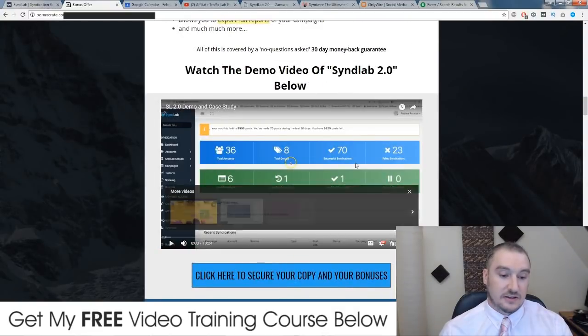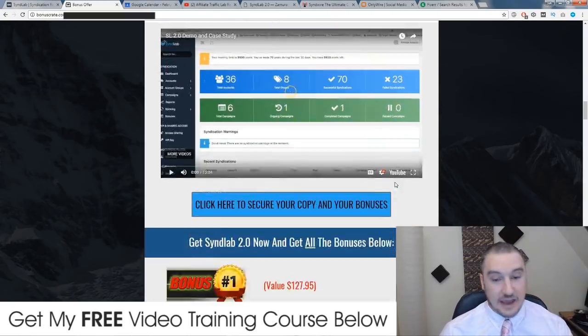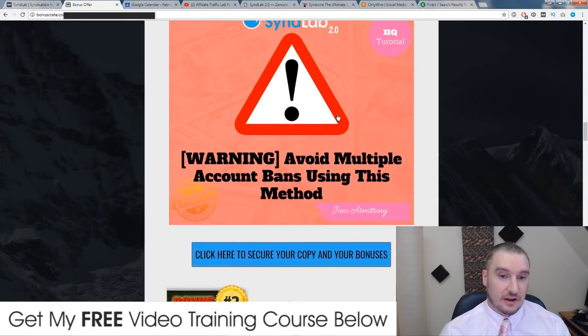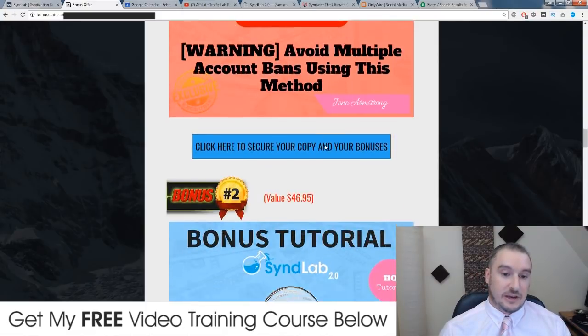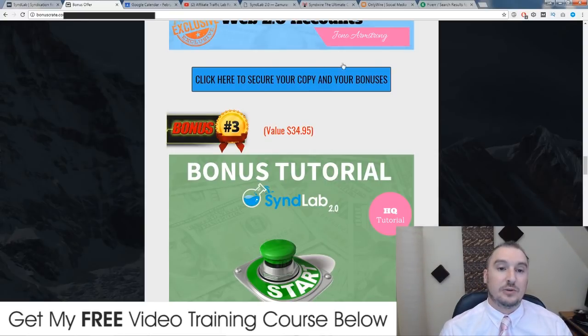Down below on the sales page there is a 14-minute demo and case study from Joshua Zamora, the product creator, showing how SynthLab works. If I didn't cover it in enough detail in my live demo, check that out. And again, don't forget to pick up my bonuses — you could spend a lot of time making or buying accounts for SynthLab only to find out they've been banned if you don't use my method, so don't miss out.